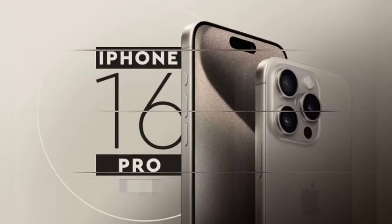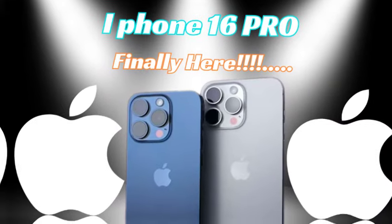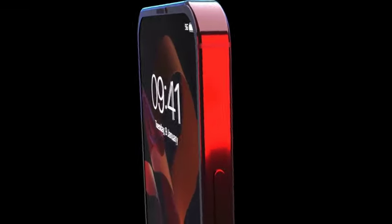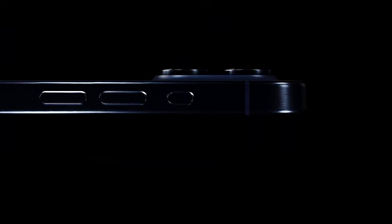To navigate this recurring issue effectively, prospective buyers should consider strategies such as pre-ordering and staying informed about official release dates. By planning ahead and acting promptly, consumers can increase their chances of acquiring the latest iPhone at the standard price and avoid the challenges associated with stock shortages and inflated pricing.